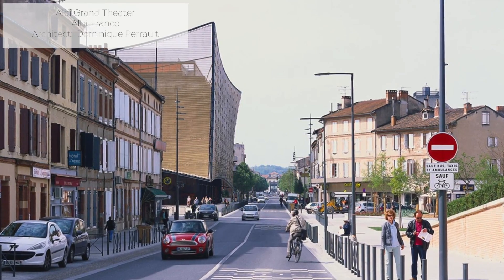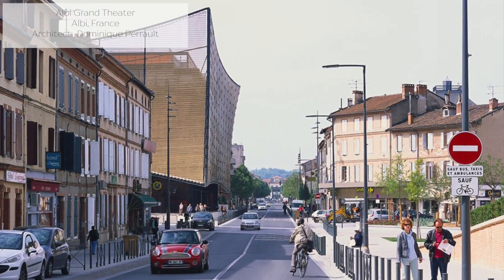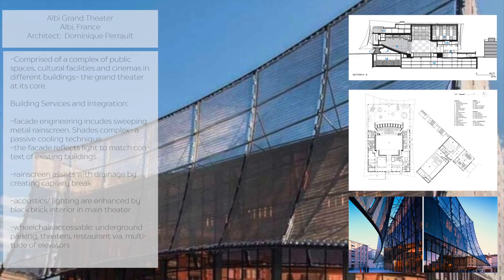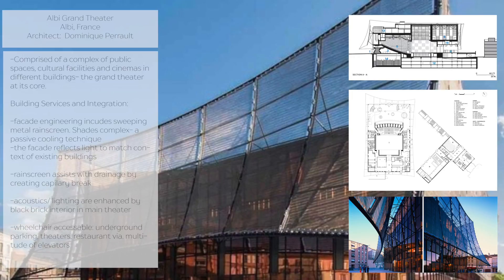The facade's engineering involves a rain screen which encases the four-storey glass theatre complex and assists with drainage by creating a capillary break for water to pass through. The concave curves of the rain screen were calibrated to reflect daylight in a way that makes the screen appear to change colour in sync with the city's historic buildings.